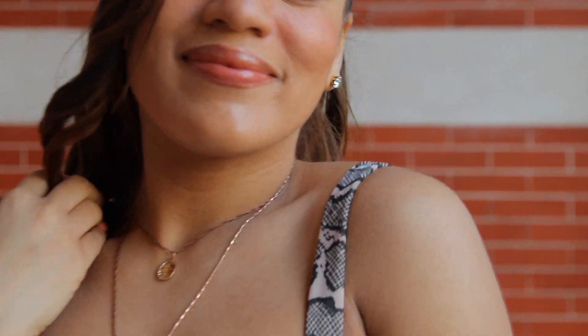And guys, that is how to style animal print — of course, in my opinion! I hope you enjoyed this video. Give it a thumbs up if you did and don't forget to subscribe. Thank you guys so much for watching and I will see you in my next one, bye!